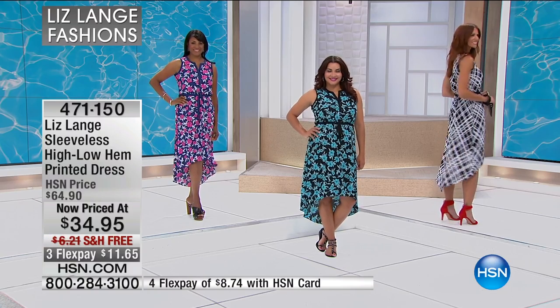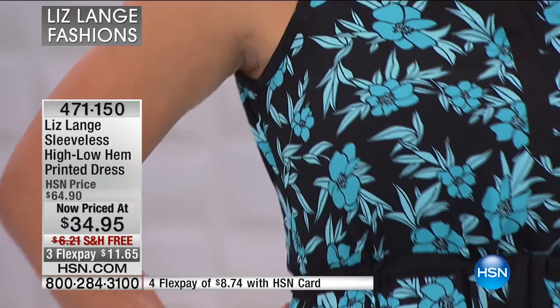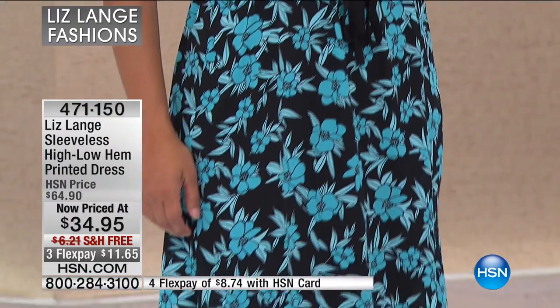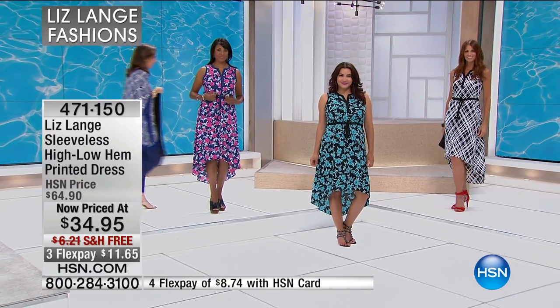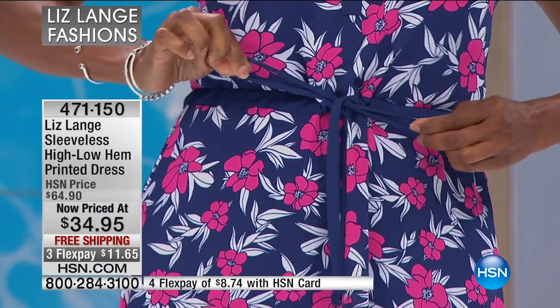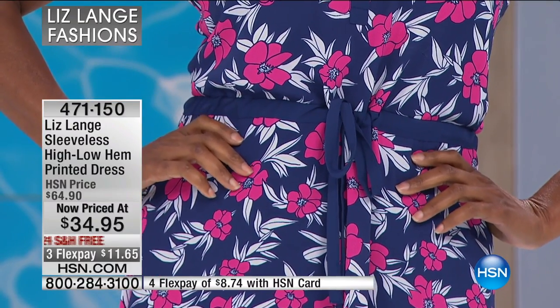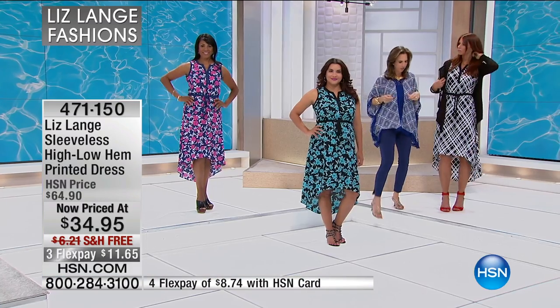It has a gorgeous high-low effect which is going to make your legs look longer — we all love that. There's a tie waist that you can cinch in as much as you want, hitting the smallest part of your frame to create that gorgeous waistline. You get the dress and the slip, it's all machine washable, and it comes in extra small through 3X.